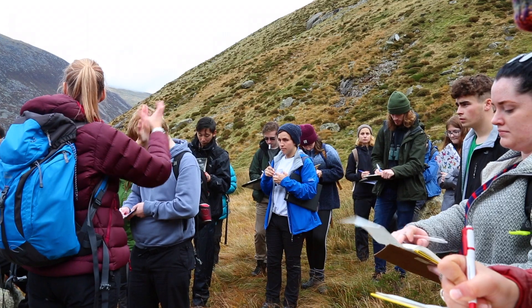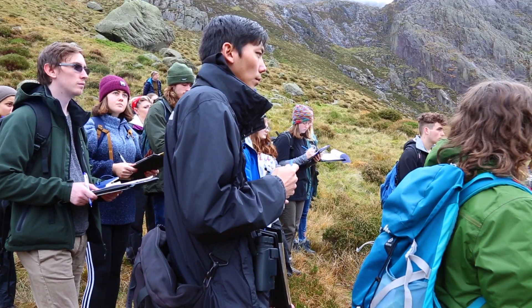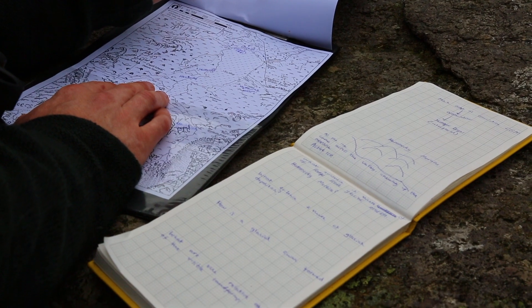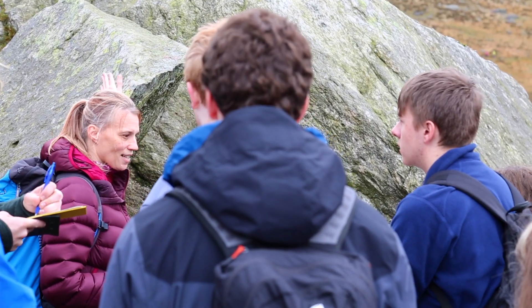Today's task is getting students to come out and actually map the features that they see, and then think about how that feeds into how glaciation happened in this area.